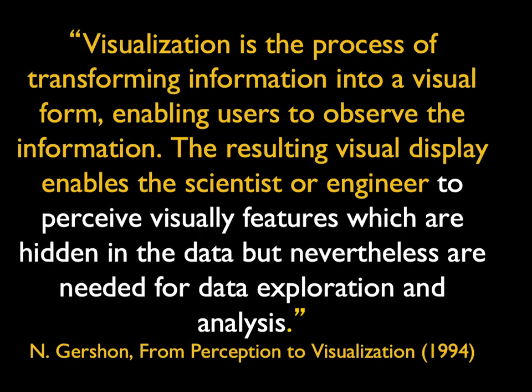Everything really is visualization. When we say we're doing 3D imaging, what we're doing is visualization — creating images that provide information not appreciated in the raw data set. Visualization is the process of transforming information into a visual form, enabling users to observe the information. The resulting visual display enables the scientist or engineer to perceive features which are hidden in the data set but are needed for data exploration and analysis.